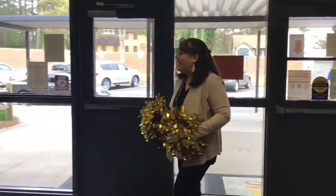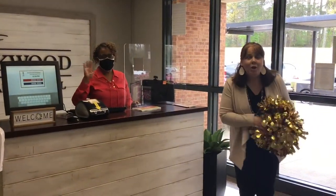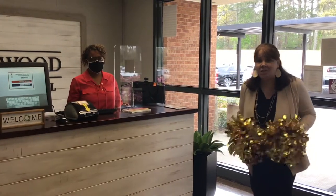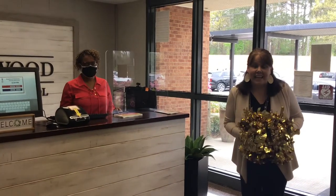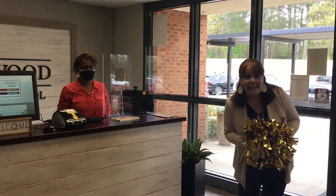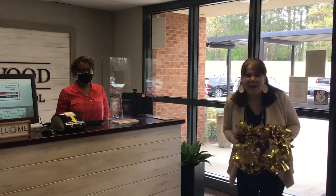Good morning! I want to introduce you to Mrs. Smith, who is always at our front desk. She will be the person that can help you parents when you visit our school and check in. Students, if you ever need anything, you can come right on up to the front office and Mrs. Smith will know the answer.